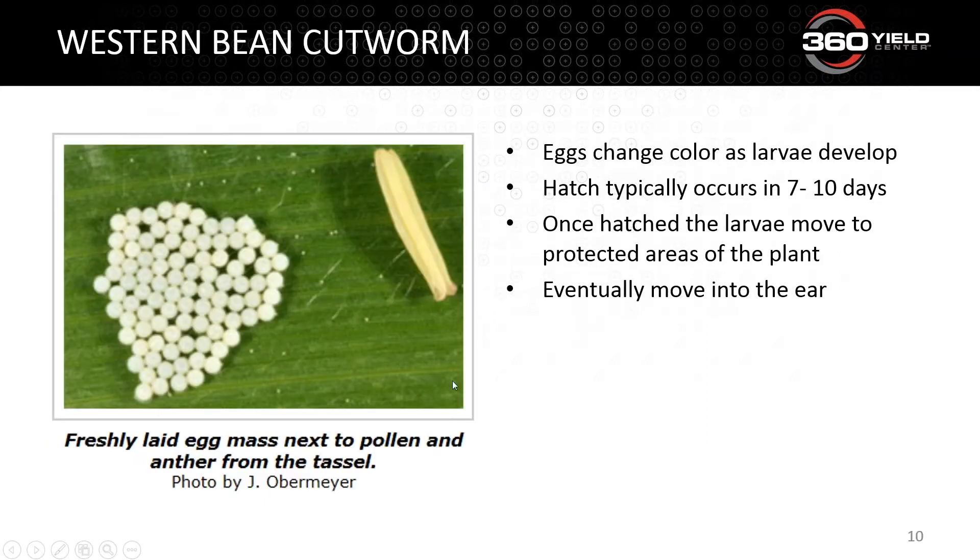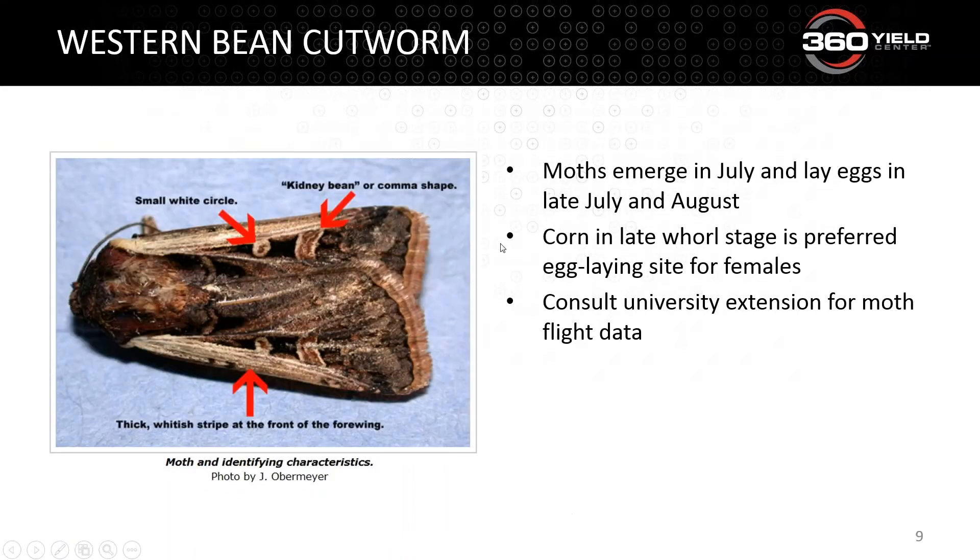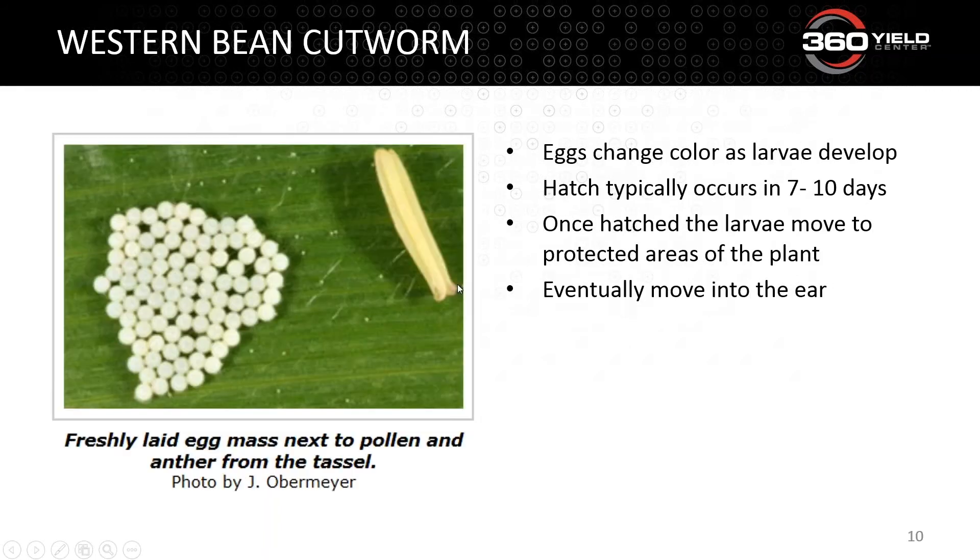Here's what a freshly laid egg mass looks like. These eggs will change color as they progress — either purple or white — and will be roughly quarter-sized, typically laid on the underside of the leaf. This is where we want to control — making an economic decision before we lose yield potential. We want to get out there and control those moths. We want to control eggs before they hatch, because once we get to the worm stage, it can be difficult to control.